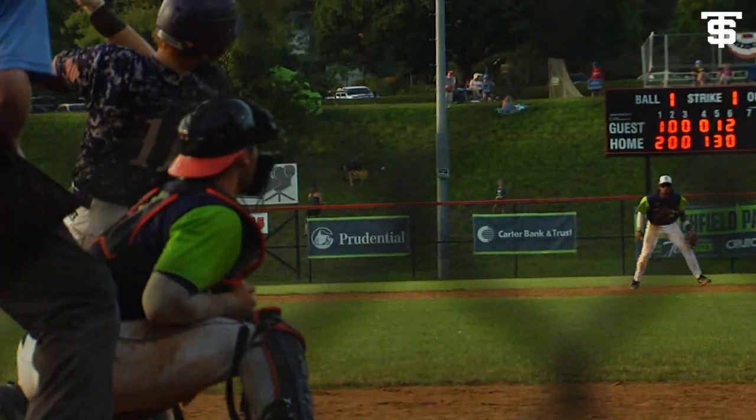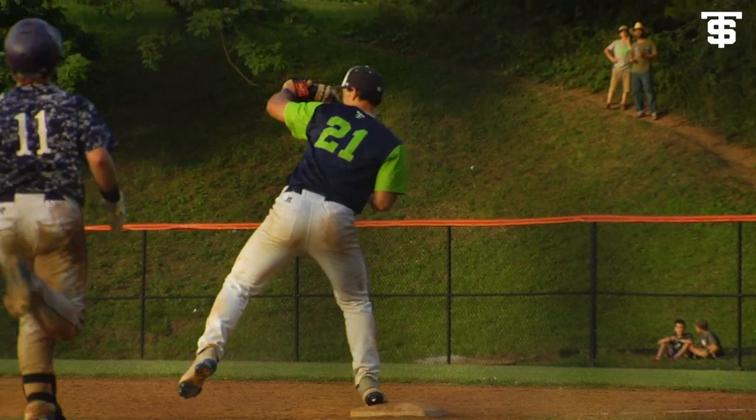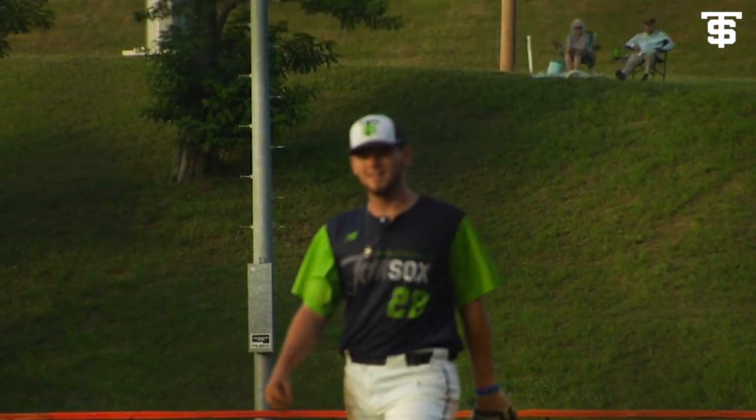Looks back to second. This one is on the ground — Foster — three bounces over to Langford at first, and you can put Sox on this one. The Tom Sox win 6-4 in game one.